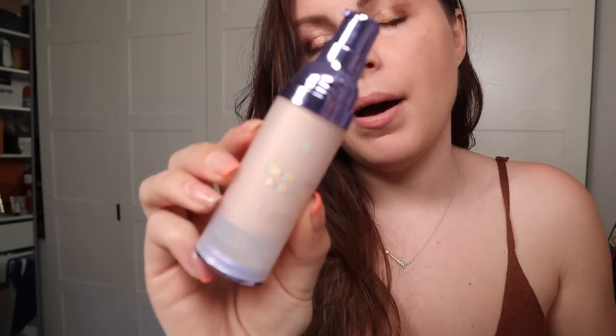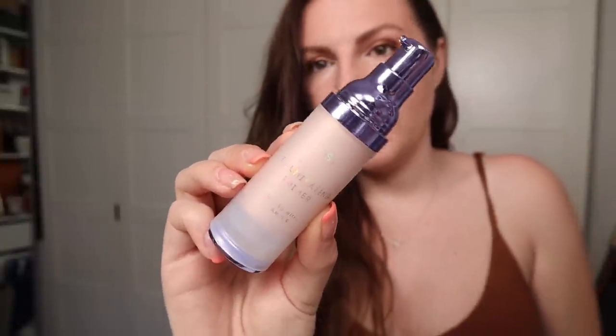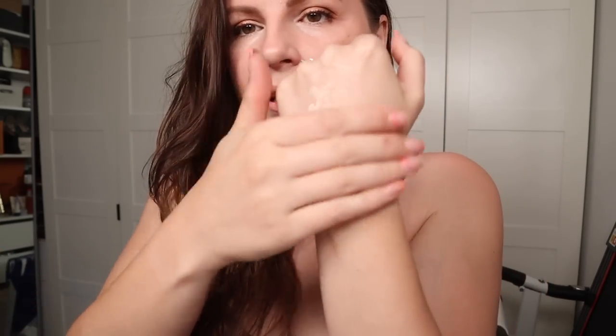Underneath it all, I'm wearing this Primark Illuminating Primer. If you didn't see my Primark beauty video, I unboxed a bunch of stuff that Primark sent to me. I'm steadily getting through it and testing it, so I will talk about it as and when — if it's a particular highlight or if it's super terrible and I think you should avoid it. So look out for those reviews. But this one I'm really, really liking — I'll show you on the back of my hand.